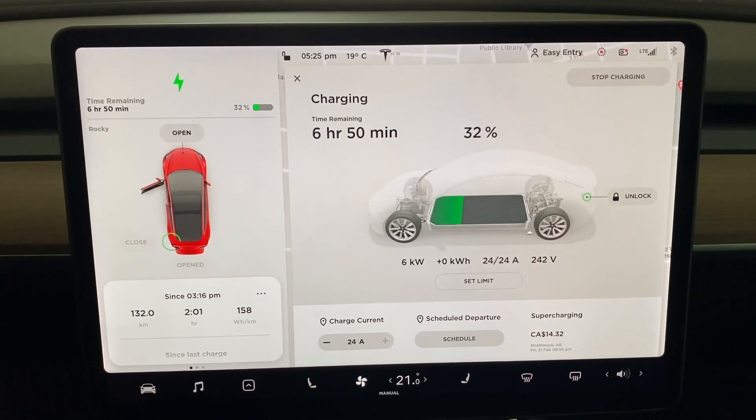That's the basic math you need to understand: multiply voltage times amperage, divide by a thousand, and that's the kilowatt-hours you would get per hour. Then you divide whatever kilowatt-hour battery pack you have by that rate to get how many hours it would take to charge your vehicle.